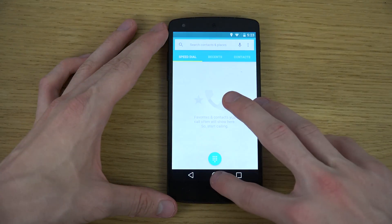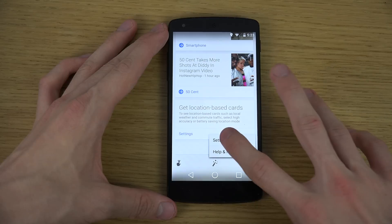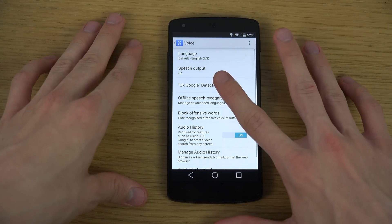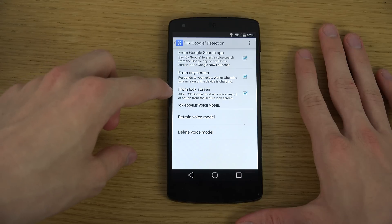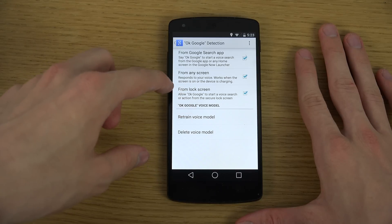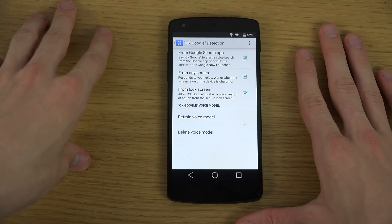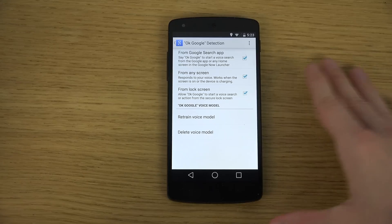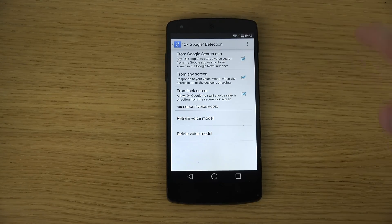Basically how this works is you go into Google Now, go to the bottom, tap on Settings, go into Voice, tap on OK Google Detection, and you enable 'From lock screen' — Allow OK Google to start a voice search or action from the secure lock screen. But it seems like you need to turn the display on, which actually probably would make sense.